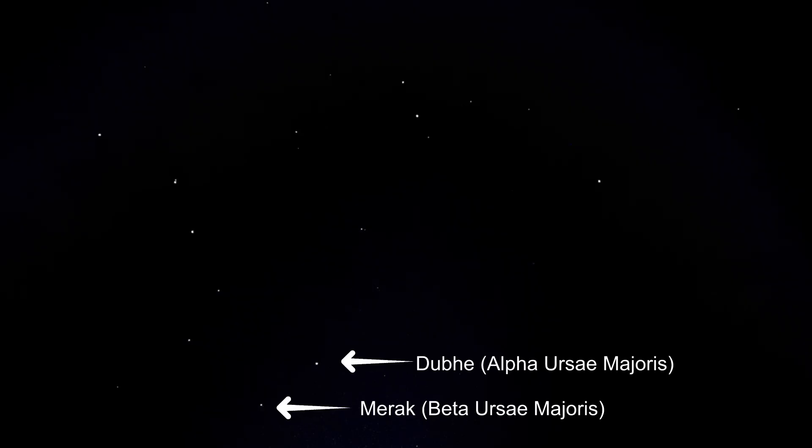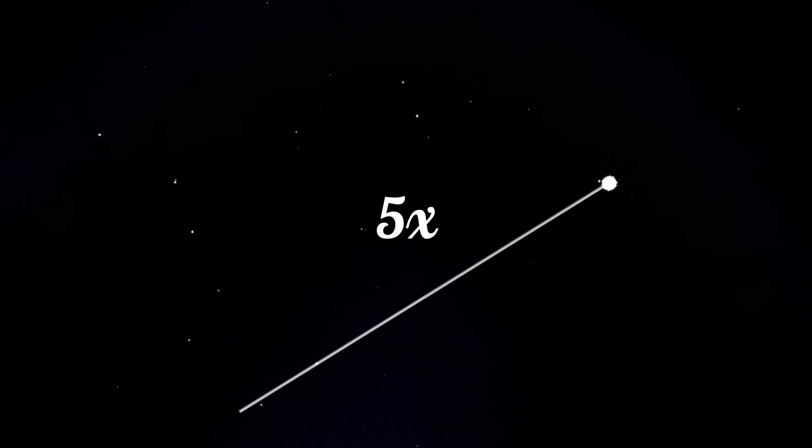Now let's get to work. Here is the Big Dipper, and here is Polaris. These two stars in the Big Dipper are known as pointer stars. Their names are Merak, also known as Beta Ursi Majoris, and Dubhe, also known as Alpha Ursi Majoris. Here is the technique: once you spot the Big Dipper, draw an imaginary line through the pointer stars and run it out about five times the distance between these stars. You will then arrive at Polaris, which means you are facing north. Polaris is a bit brighter than the stars adjacent to it, which makes it easier to find.